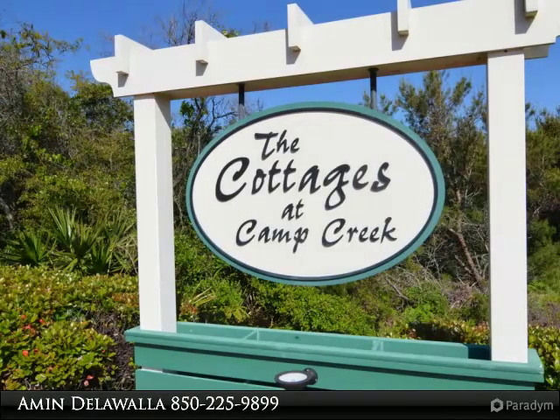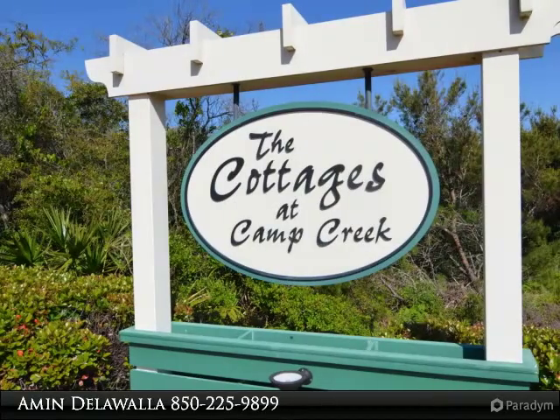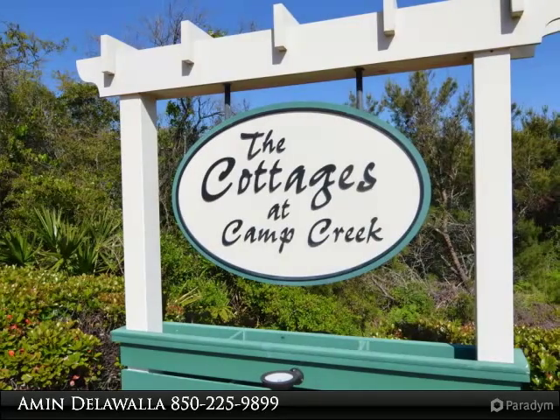Location, Location, Location. Cottages at Camp Creek is a quaint community located on the east side of 30A with nearby shopping, dining and entertainment in Alley's Beach and Rosemary Beach.